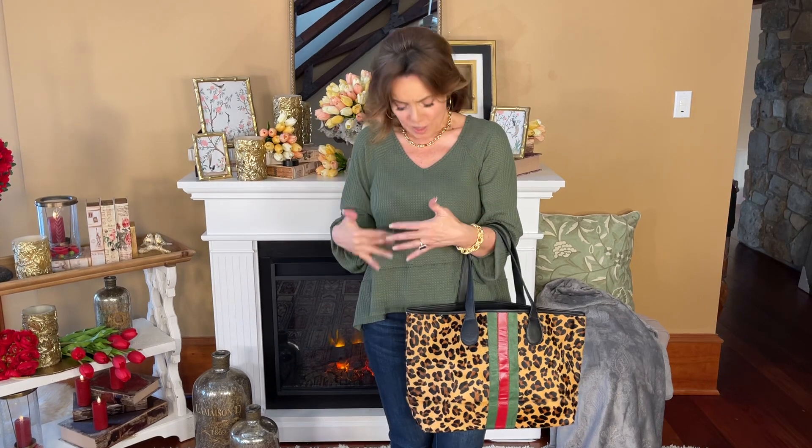If you tend to dress kind of simple and solid colors in your clothes like I do, then having a bag that really stands up just kind of makes a difference, right? This bag makes a statement even if I'm all in black, even if I'm wearing something simple like olive. The bag stands out.